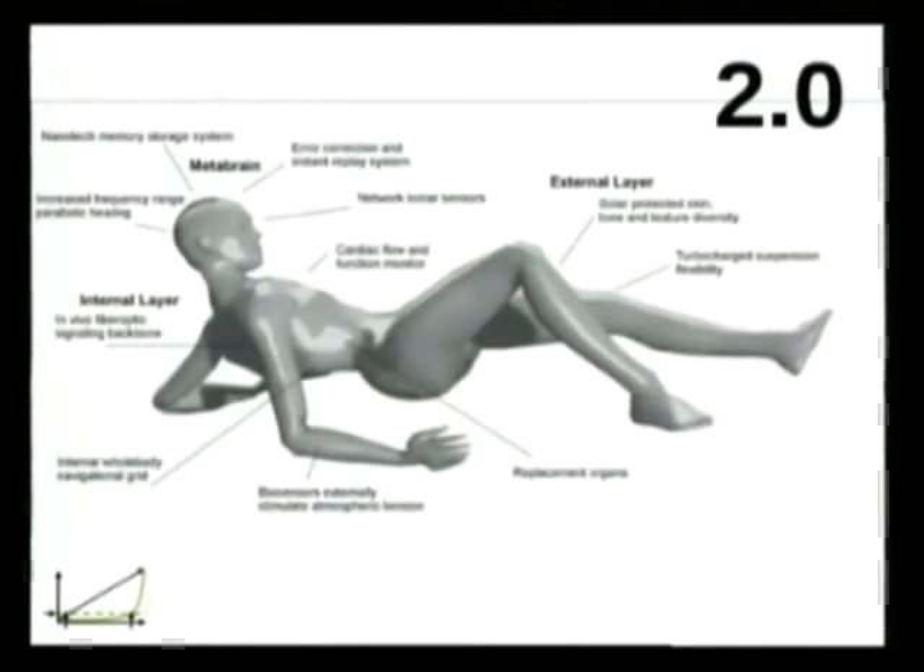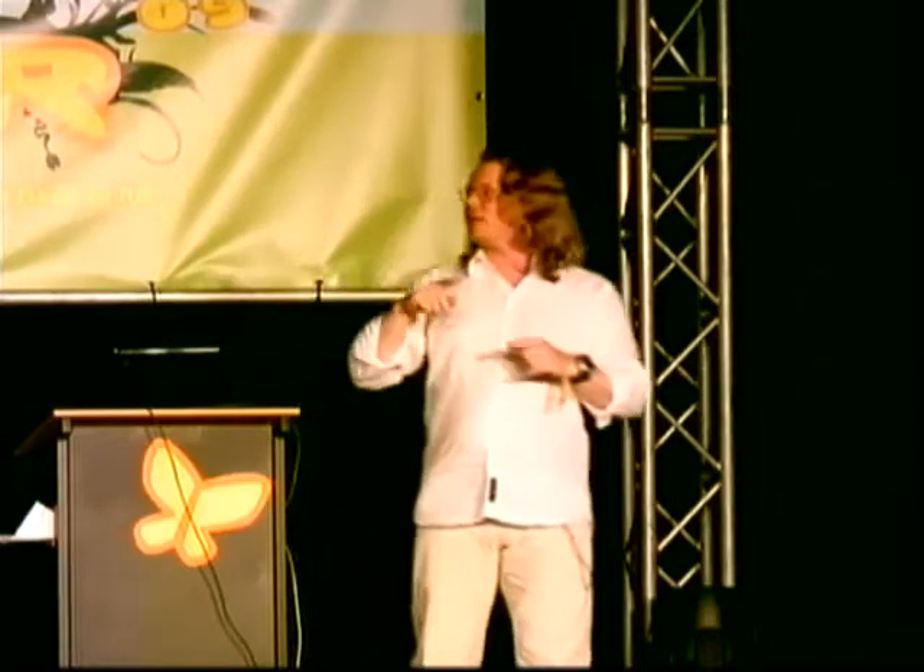So with nanotechnology, and some of the other things I've been talking about, we could make a serious human body 2.0 — if human bodies by then are still relevant, because maybe the robots have taken over. So it'll be a bit of a race between our brains getting better and our tools getting better, and it's not very clear who's going to win.